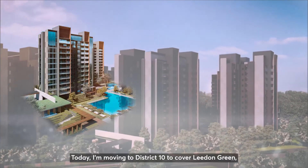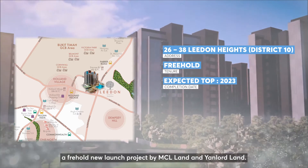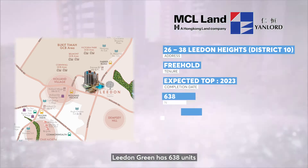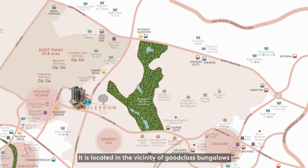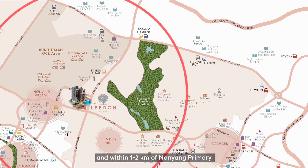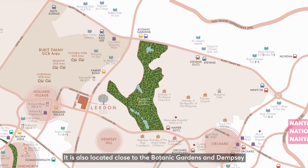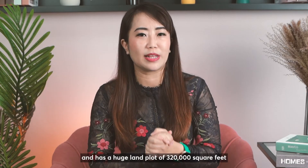Today, I'm moving to District 10 to cover Liden Green, a freehold new launch project by MCL Land and Yen Lod Land. Liden Green has 638 units from 1-bedroom to 4-bedroom garden villas. It is located in the vicinity of good-class bungalows and within 1 to 2 km of Nanyang Primary and other prestigious institutions like Hwa Chong JC, Nanyang Girls and NJC. It is also located close to the Botanic Gardens and Dempsey, and has a huge land plot of 330,000 square feet.